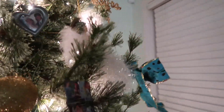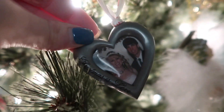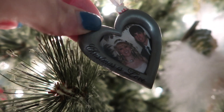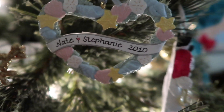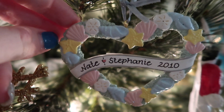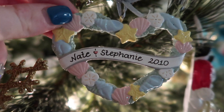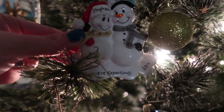We have this one — my mother-in-law made this one for us after we got married. It's a picture from our wedding day. Over here we have another one — we got married in St. Pete, Florida, on the beach, so this is perfect. My mother-in-law always gets us ornaments, so you'll notice a lot of the customized ones are from her.